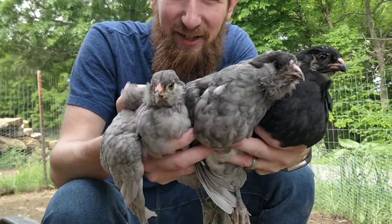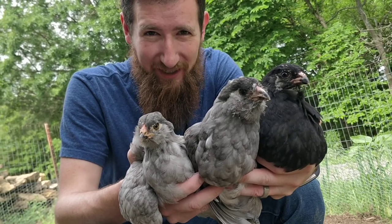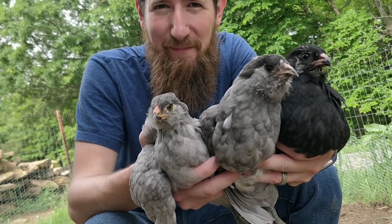Alright! We are here with our eight-week-old Blue Americanas. The Blue Americana.